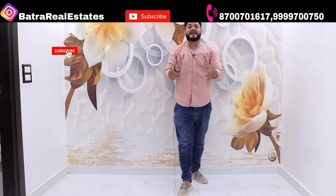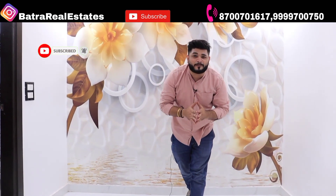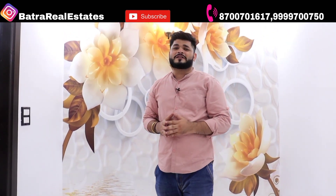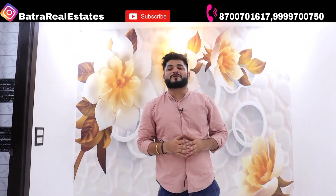If you liked the video and the flat, and if this is your dream home, then please like, share, and subscribe to the YouTube channel. You can also follow us on Instagram and Facebook. We will meet again in the next video — until then, take care, goodbye.